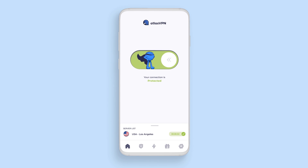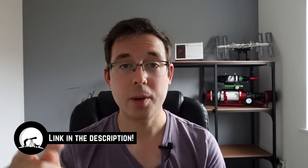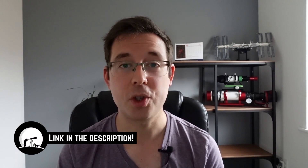Right now Atlas VPN is offering a huge discount — you can get a three-year subscription with a 30-day money-back guarantee for just $1.83 a month. Time is running out, so grab your deal by clicking the link in the description down below.